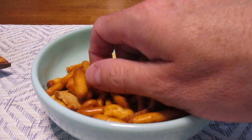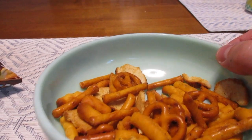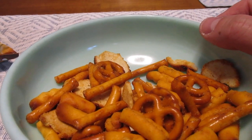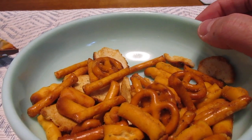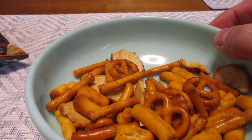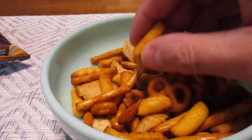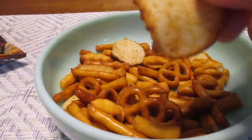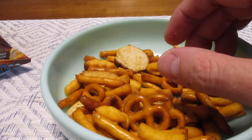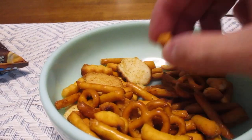So let's give these puppies a try. Mmm. Yeah, I can taste the pizza flavoring. It's got a decent taste. It's not bad. Definitely can taste the pizza flavor, but it's not overpowering. I really like the crunch to that — that really has a nice crunch.